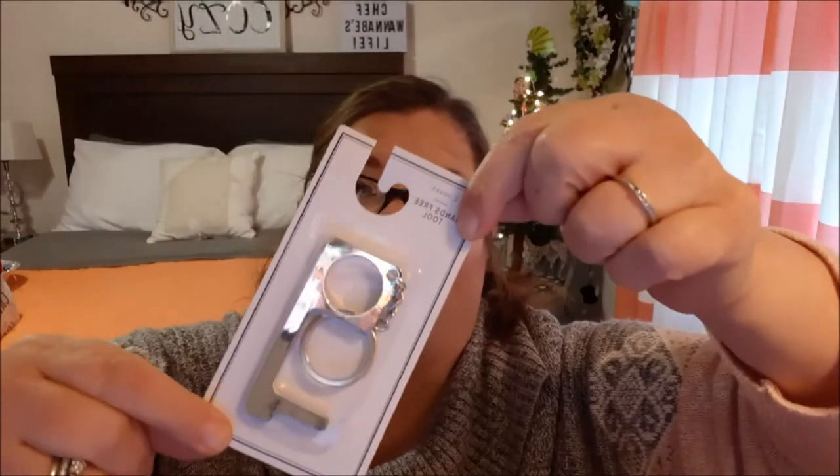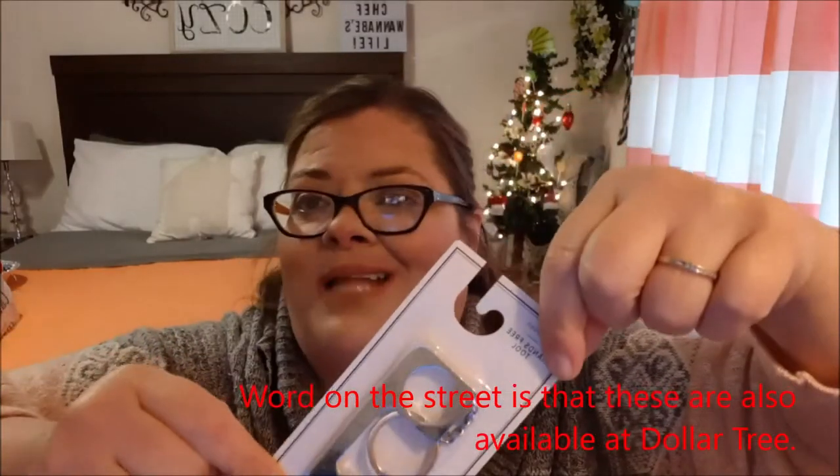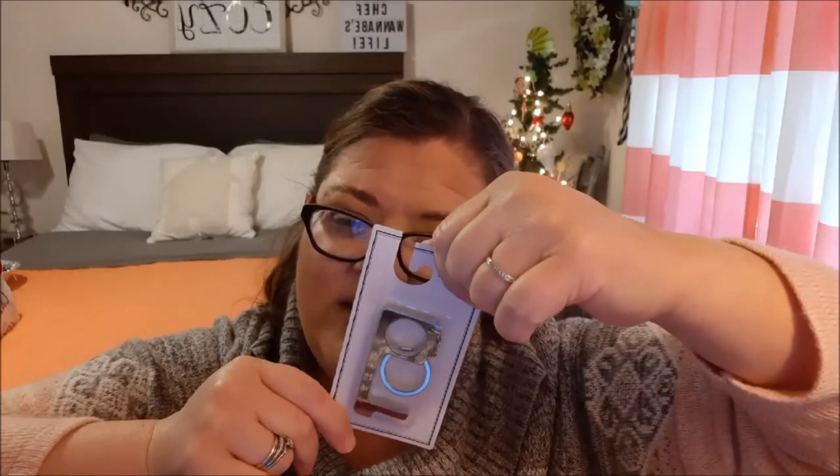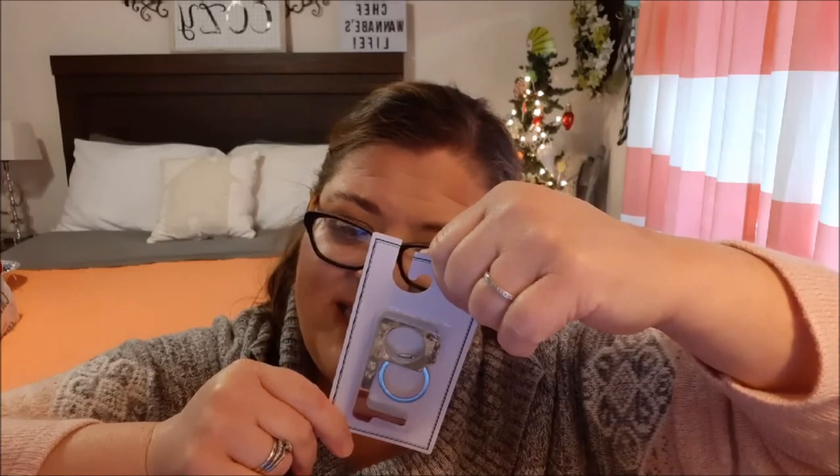My husband's a germaphobe, so you can imagine what the coronavirus is doing to him. Here's a Star Wars Mandalorian hand sanitizer — it has Baby Yoda — and he can refill it from our big bottle at home. Then I found this at the Target Dollar Spot: a hands-free tool to open door handles, push switches, press elevator or ATM buttons, and pull levers. Very cool for the times we're in.